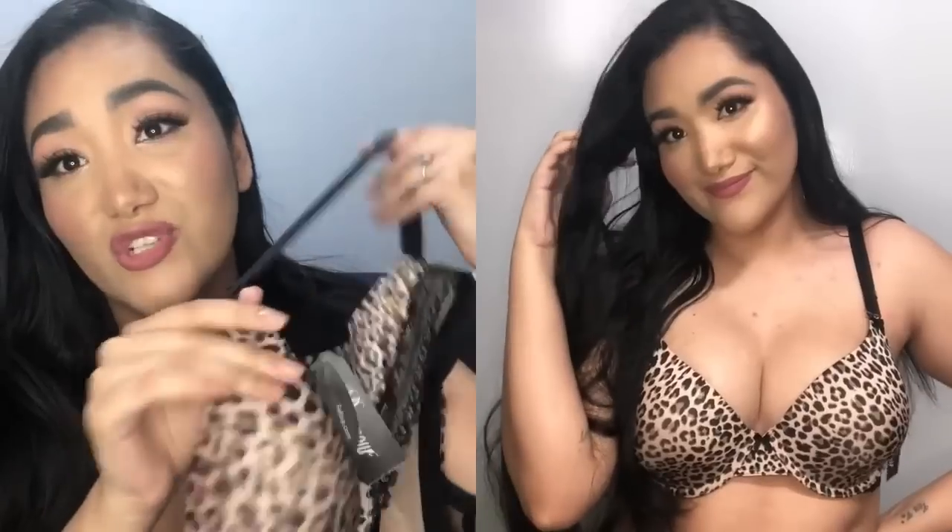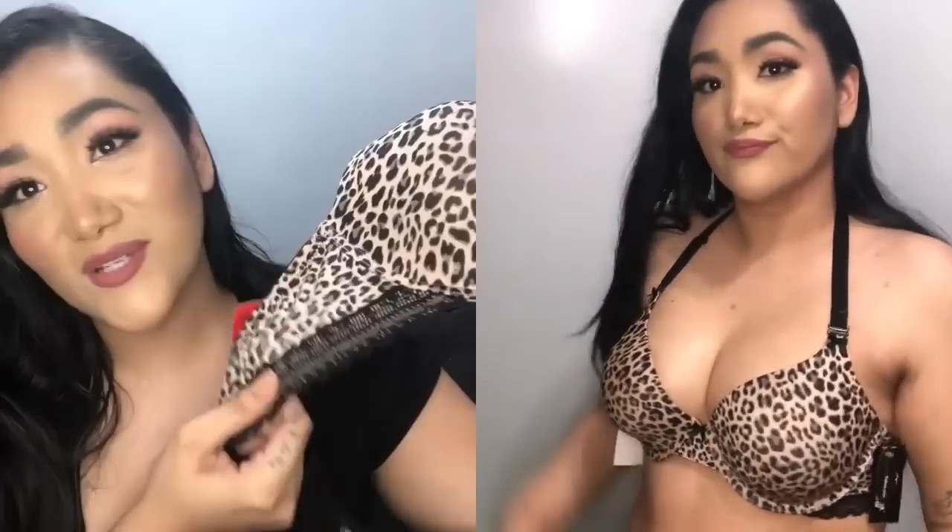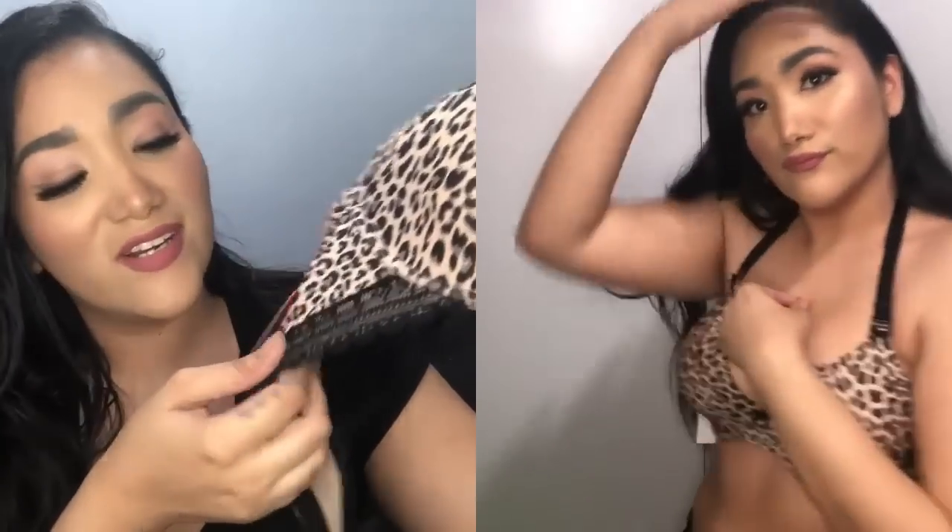This one is actually a convertible bra so you can change the straps and wear them in different ways — definitely a plus for when you want to wear halter tops, strapless, or crisscross. I tried it on two different ways: regular and halter style so your bra straps won't show. It also has a cute lace design along the bottom. The cups are really sleek so you can definitely wear these under a lot of shirts and it won't really show.